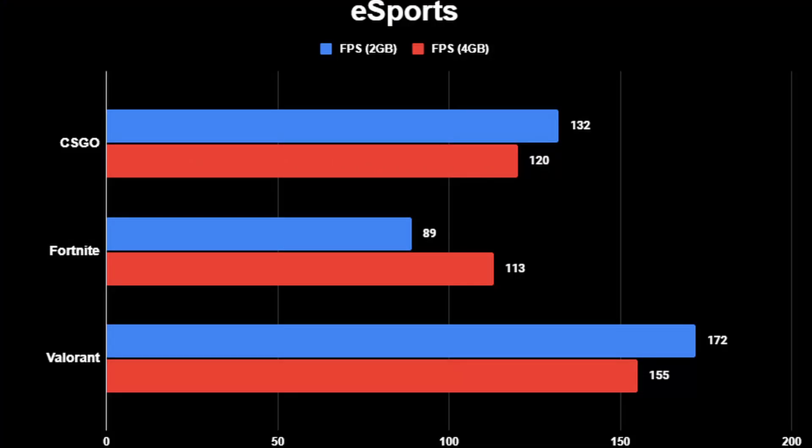Looking at esports titles for gaming benchmarks, we benchmarked CSGO, Valorant, and Fortnite. CSGO and Valorant with both the 2GB and 4GB variants ran over 100 FPS. Fortnite came in at 89 FPS with 2GB, but was able to hit over the 100 FPS threshold with the extra 2GB in the 4GB test. There is a slight dip with Valorant and CSGO at 4GB, but those are likely changes in maps and player settings rather than anything related to the 2GB vs 4GB VRAM buffer.